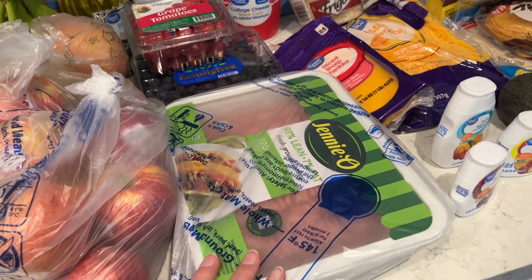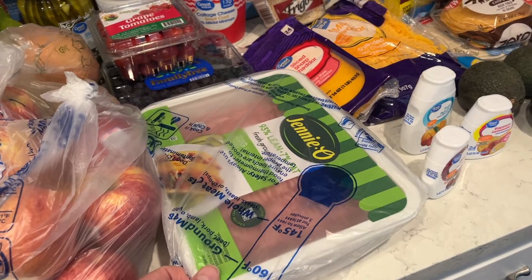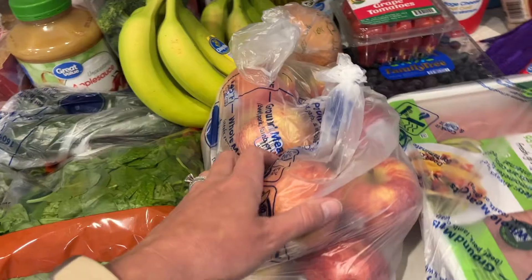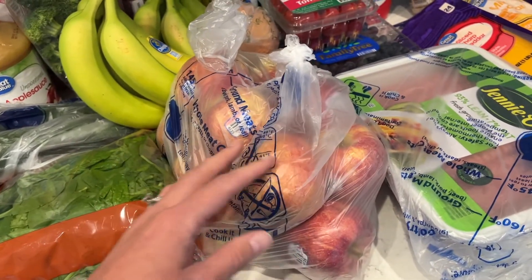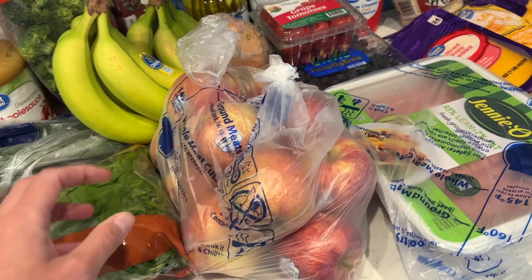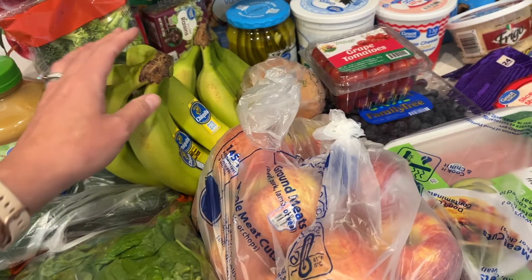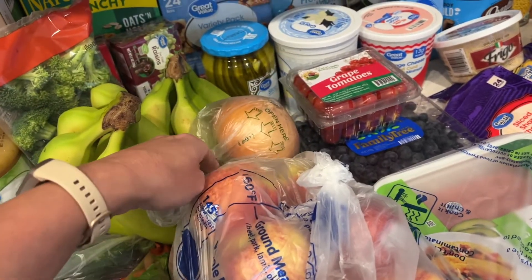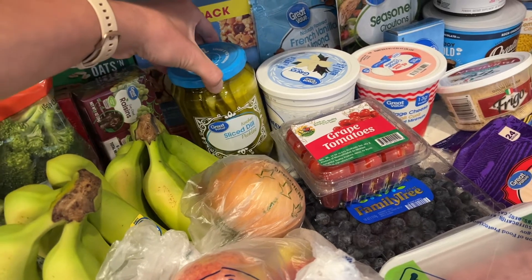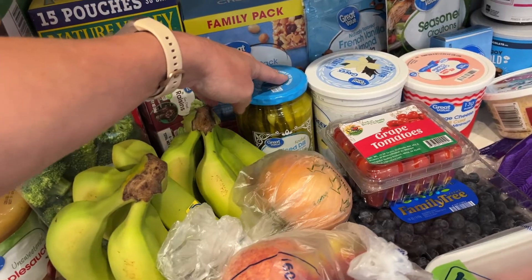I got a big pack of ground turkey. We do turkey burgers and I will use half of it to make some taco meat as well. A bunch of apples — the boys want like 99 apples a day, so I have to regulate them and make sure they eat other food besides just apples and bananas. They would just live on apples and bananas if I let them. Got an onion. I got some pickles — I always forget about pickles. They're so good and they're zero calories.